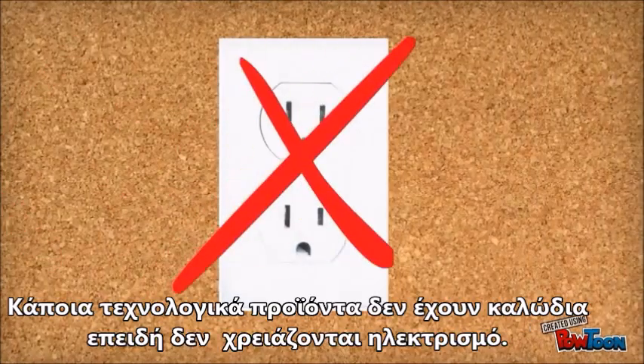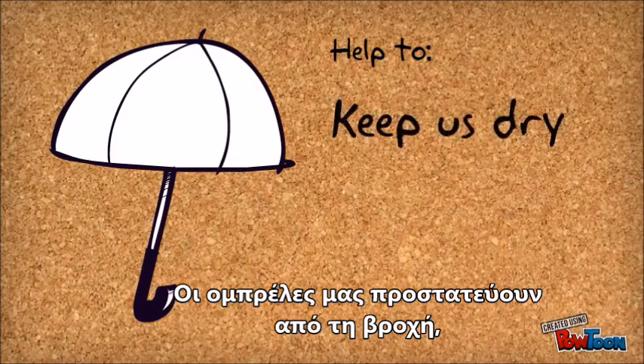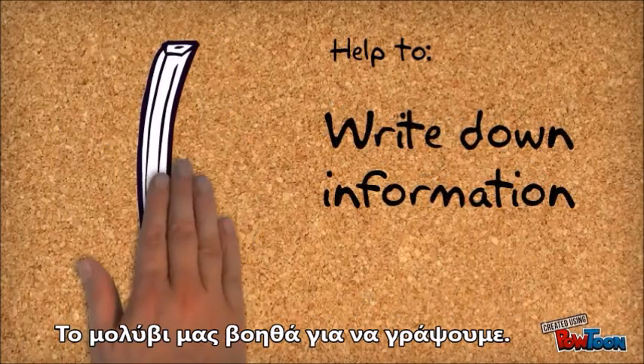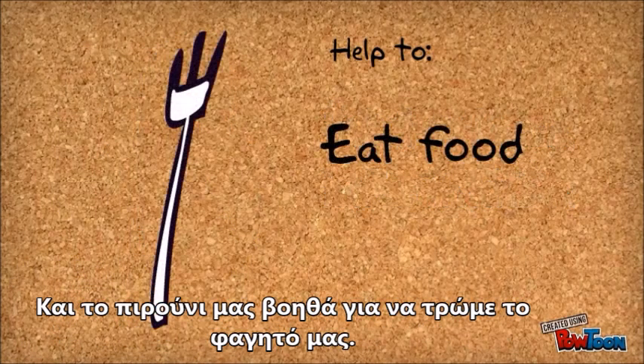But some technologies do not have wires at all. Umbrellas help to keep us dry in the rain, and a lock helps to keep our things safe. A pencil helps us write down information, and a fork helps us to eat food.